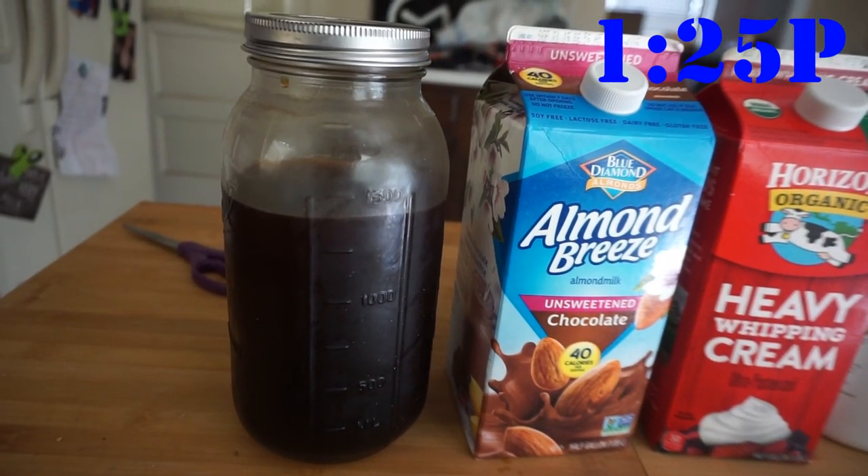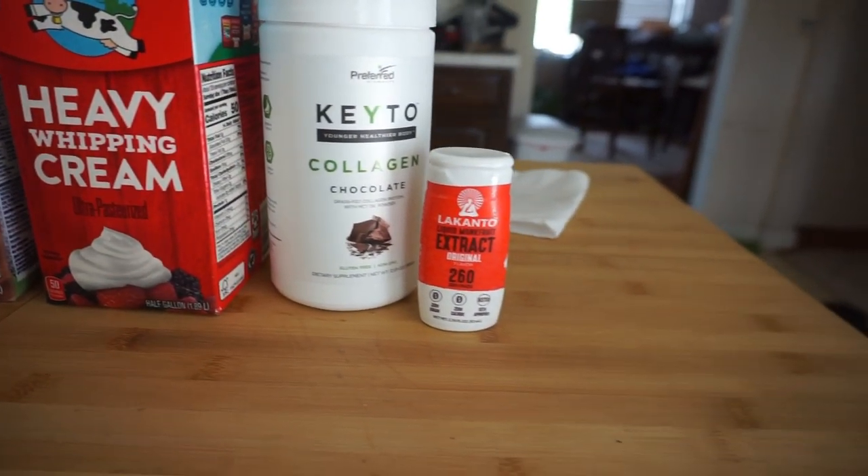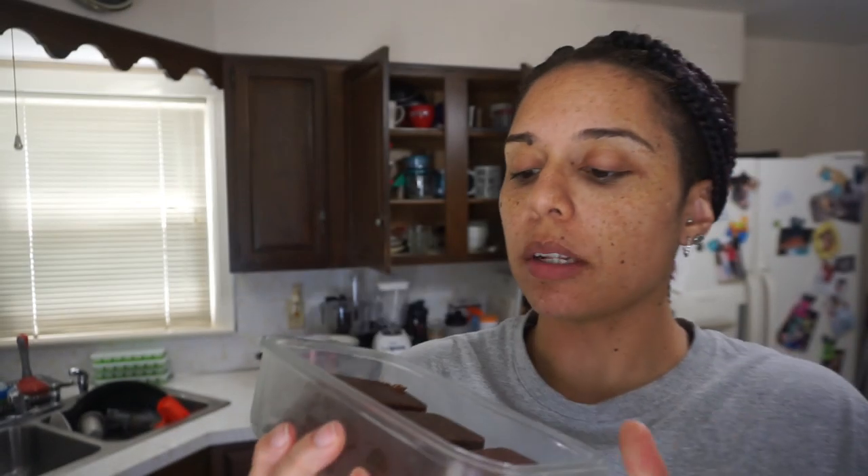Coffee time. I have my Mason jar cold brew with my chocolate almond milk, heavy cream, some of that Preferred Keto collagen, and my Lakanto in here. I mixed it up with my little frother. I let the coffee sit in my Mason jar cold brewer overnight, so the coffee flavor is really strong and delicious. Both the Mason jar cold brewer and my frother are linked below in my Amazon store. I might as well get my fat bomb before I go sit back down to work. These are those coconut chocolate nut butter fat bombs I made last week. I made them into little bricks this time — one already has a bite taken out of it. I'm going to drink that, eat this, and then close my eating window.